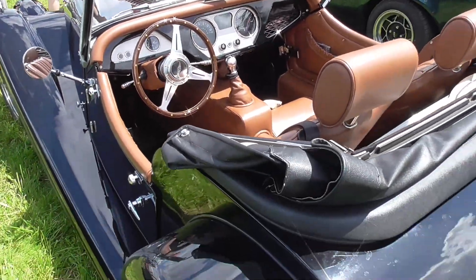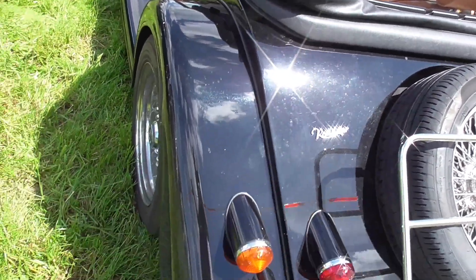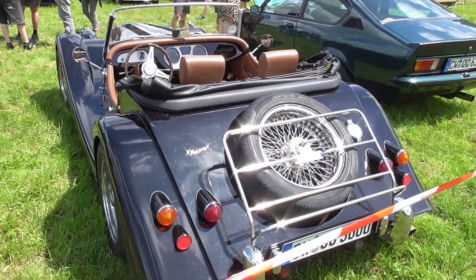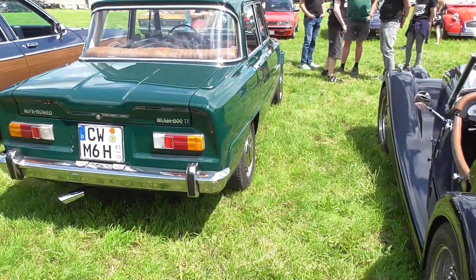I'm thinking it's a Plus 4 — so here it just says 'Roadster.' And here's the Giulia.